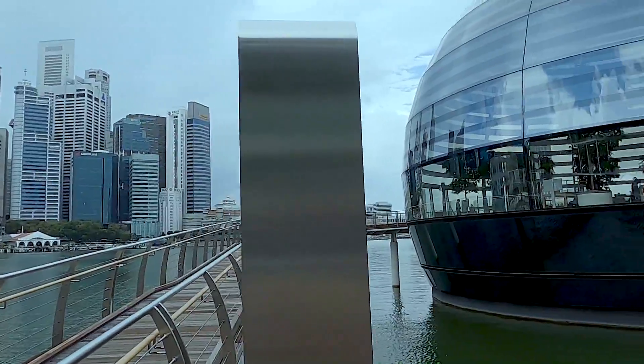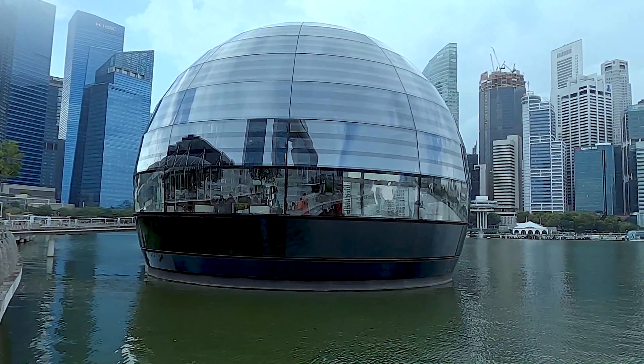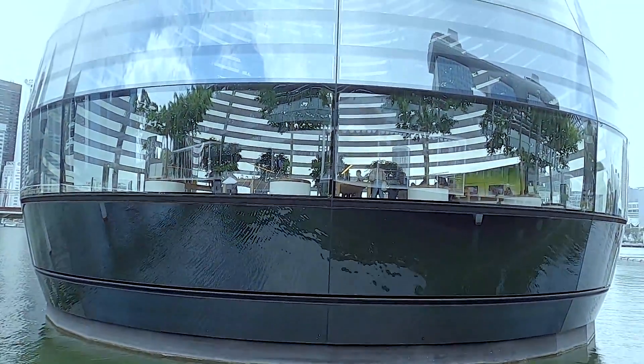Located at Marina Bay Sands in Singapore, this floating store — yes, you heard me right, this floating store — first opened to the public in September 2020.